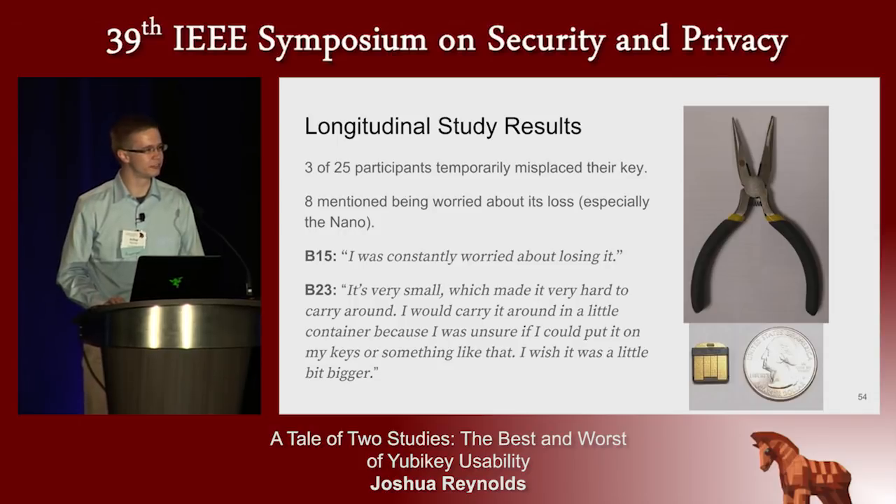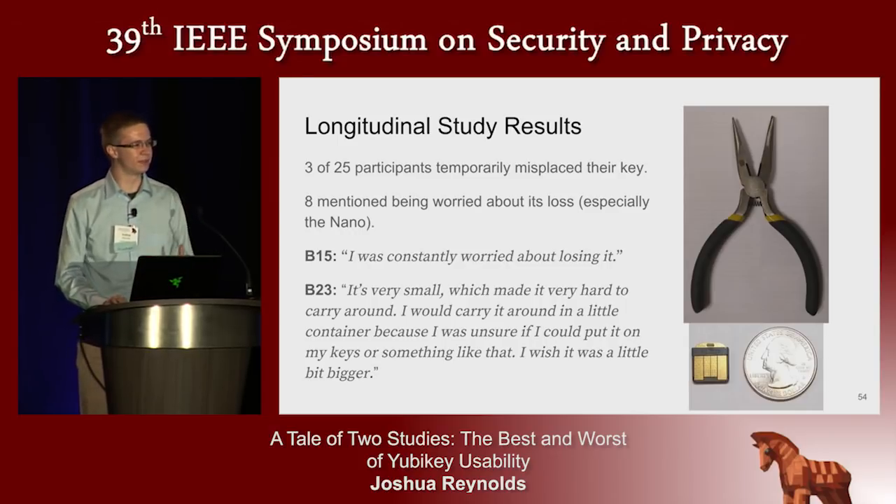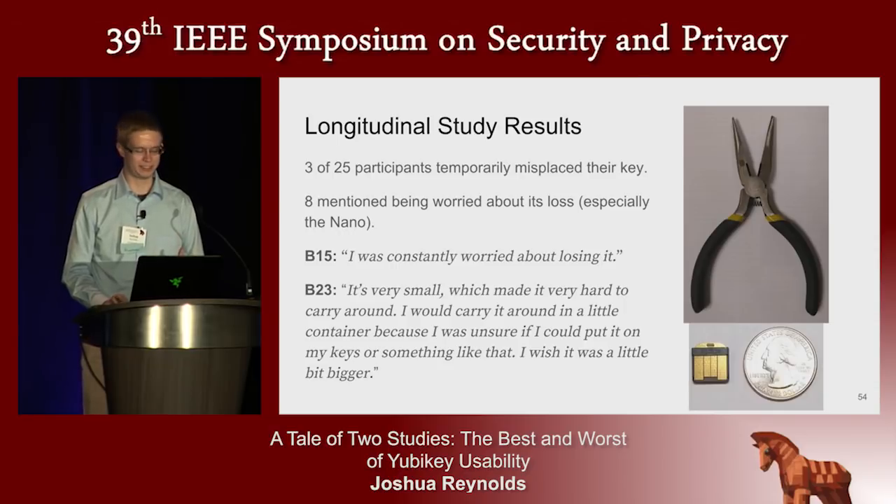The YubiKey Nano is very small — so small that one of our participants described needing needle-nose pliers to remove it from his USB port. Participants with the Nano were particularly worried about losing their keys. Three participants actually did lose their keys at some point during the study — fortunately, all of them found them eventually. This teaches us that having backup mechanisms, as enforced on Google and Facebook's platforms, is a good idea and it's important. Of the 25 people in our study over four weeks, there were three instances of lost keys.